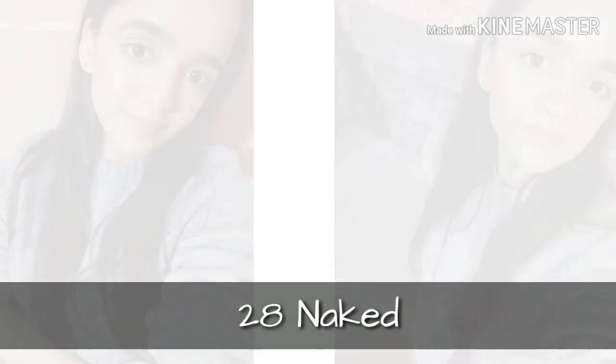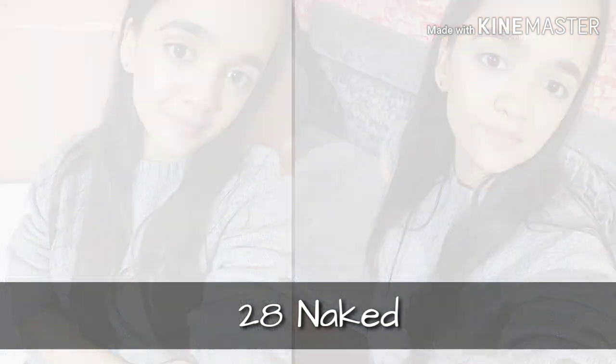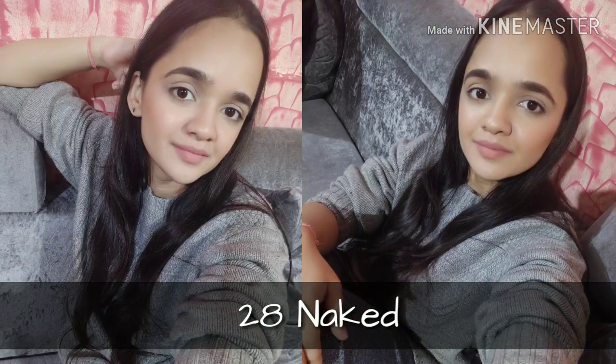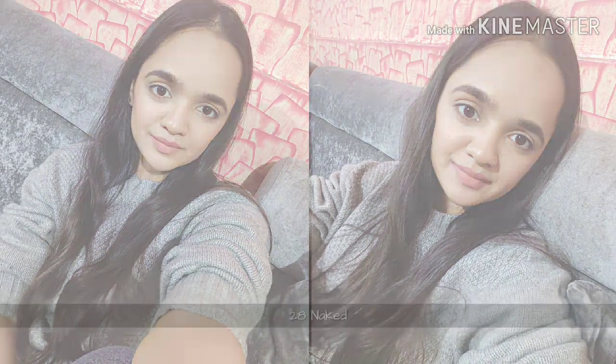The next shade I have is 28 Naked. This is a nude shade which can wash out — in fact, most people it will wash out. I was almost washed out too. So honestly it will not look so good on its own, but if you mix it with a dark lipstick, it will look good.